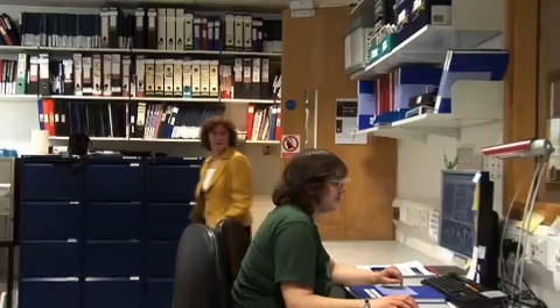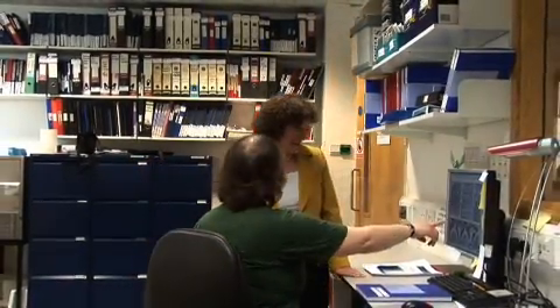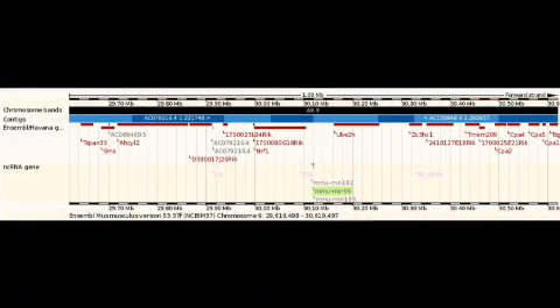We know that there are many, many causes of hearing impairment. Some of them are environmental, like exposure to excess noise, or some antibiotics can cause hearing impairment. Understanding the molecular basis of hearing impairment in the hearing population is really very difficult, and that's one of the reasons why you really need to turn to animal models, so that we can identify each gene one at a time and understand exactly what that gene is doing in causing the hearing impairment.